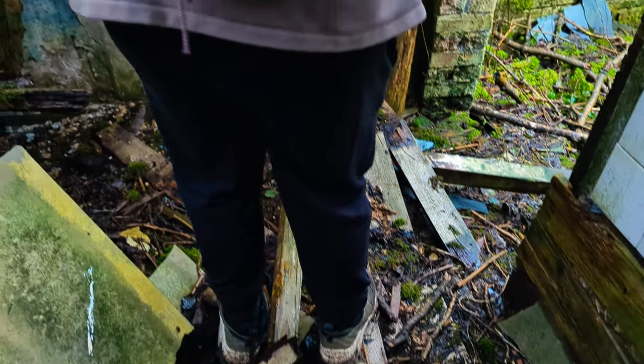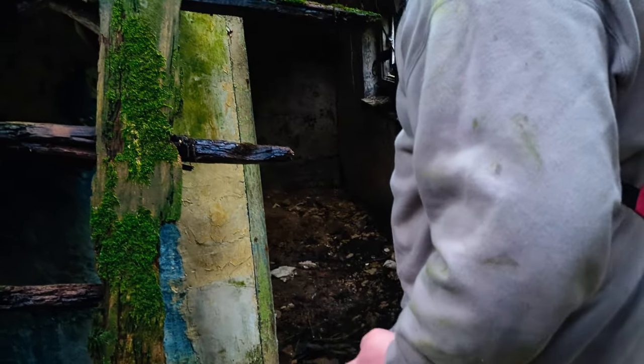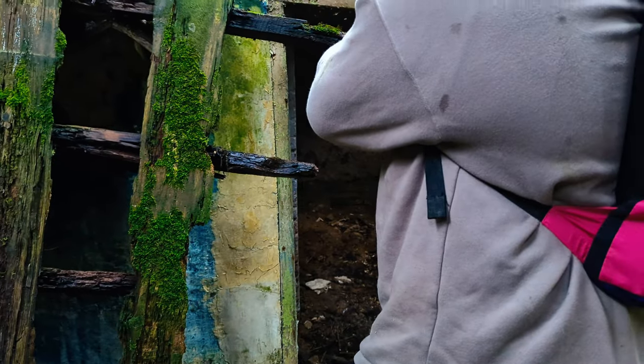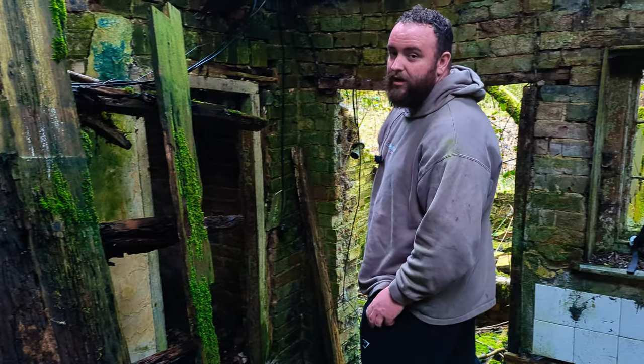Will I need my lighting for this bit? Know what, I might prop the bag somewhere here. I'm going in now guys.